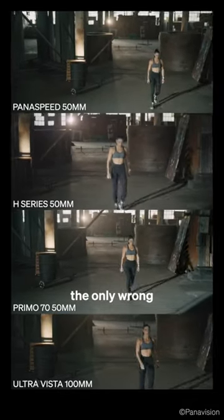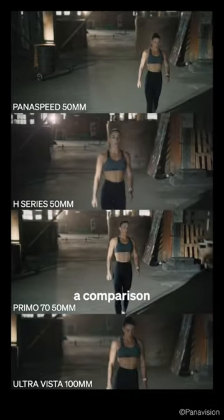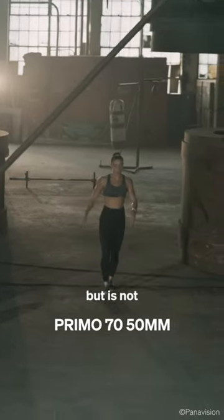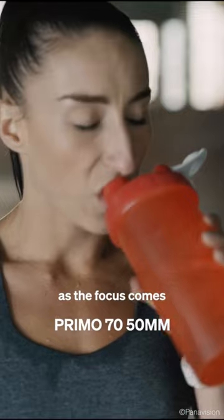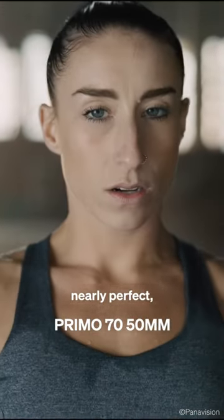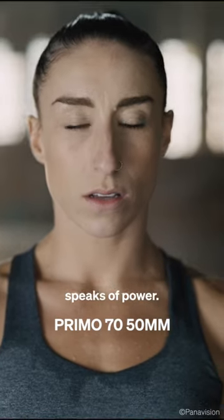When doing lens comparison tests, I think the only wrong answer is not doing a comparison at all. The Primo perfectly controls the image with total clarity, but is not artificially sharp. As the focus comes close, the warm flare and lack of lens breathing is nearly perfect, and when we land on the close-up, this image speaks of power.